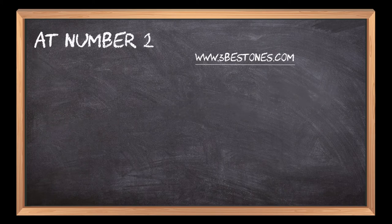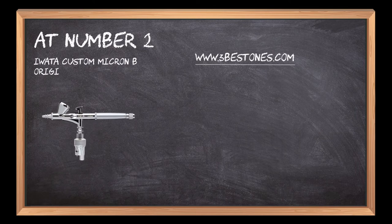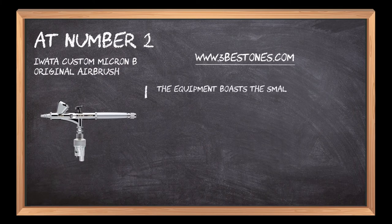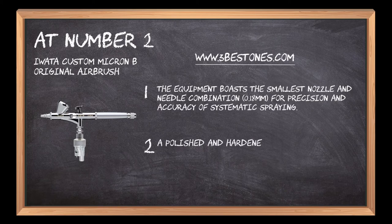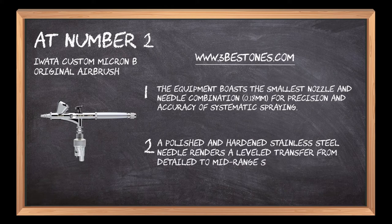At number 2: the Iwata Custom Micron B Original Airbrush. The equipment boasts the smallest nozzle and needle combination at 0.18 mm for precision and accuracy of systematic spraying.